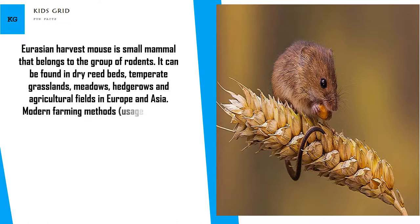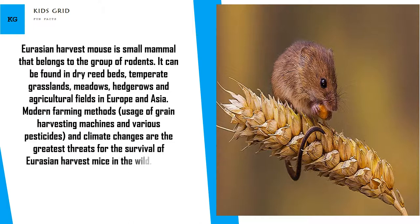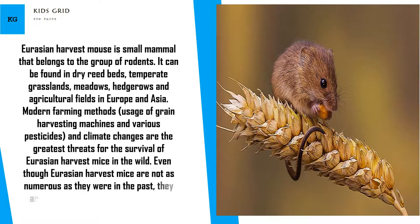Modern farming methods, usage of grain harvesting machines and various pesticides, and climate change are the greatest threats for the survival of Eurasian harvest mice in the wild. Even though Eurasian harvest mice are not as numerous as they were in the past, they are still not on the list of endangered species.